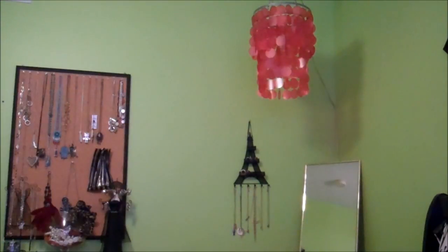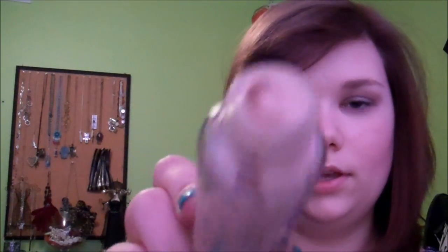Next, I'm going to show you the foundation I've been using recently, and that is this NYC Smooth Skin Liquid Makeup. I think I'm an Ivory. It's liquid, it's really soft, and I use a sponge with it, and it works really well. It's hard for me to find things that are light enough for my skin because I'm very light. So I thought I would share that, and if you try it out and like it, let me know.